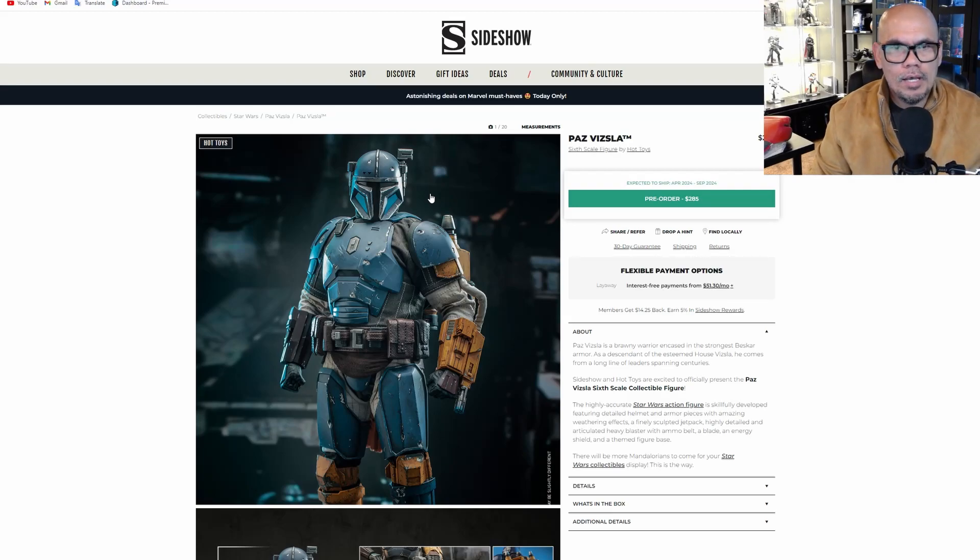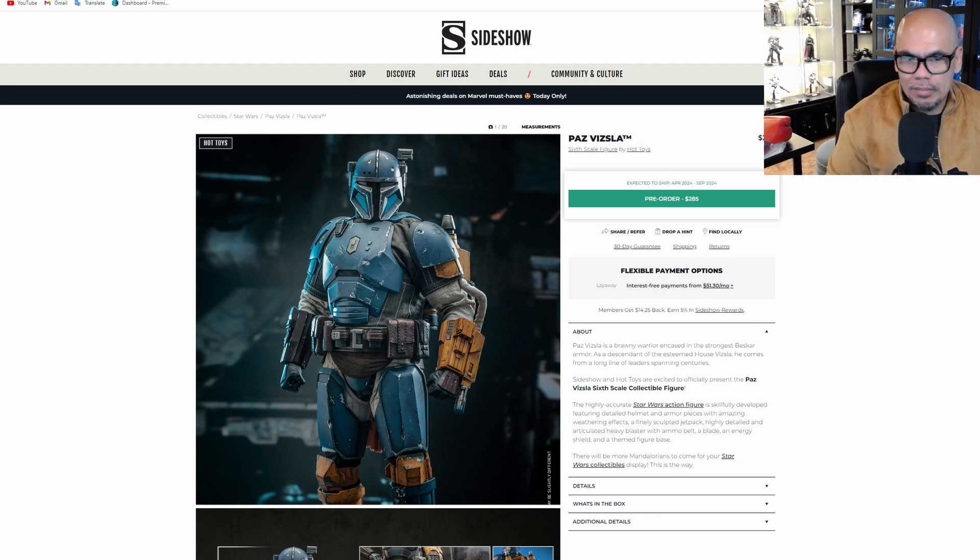About a day ago, Hot Toys announced their 2.0 Pre Vizsla for the Mandalorian. I'm excited because I missed the first release, and he's already going pretty pricey on the aftermarket. I was hoping they would do a 2.0 because he was in Mandalorian Season 2, and I'm pretty sure he'll be in Season 3. I was really excited when I saw that Hot Toys is hooking us up with this figure again.